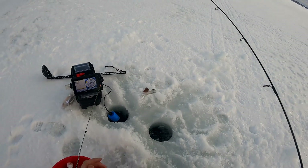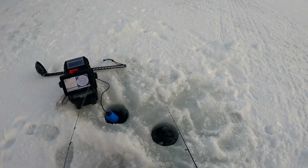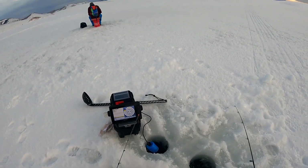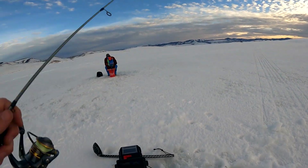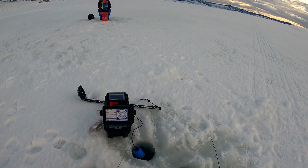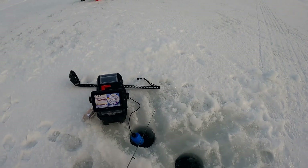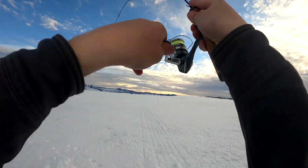On my other rod I'm dropping down a tube jig, a little bigger size, with some cut bait. There's one — oh, on the smaller tube! Reeling the bigger one up to see if he's interested in that. There's so much going on up there — he's still in there. Got him on the bigger one!